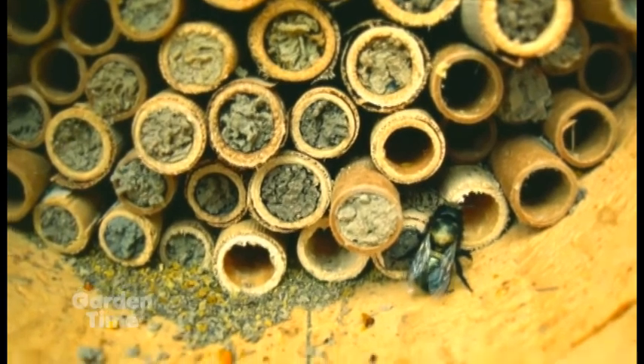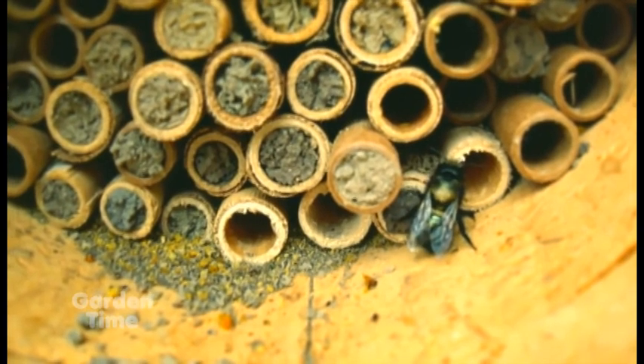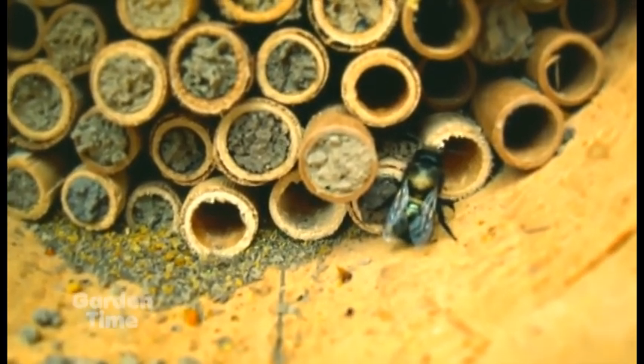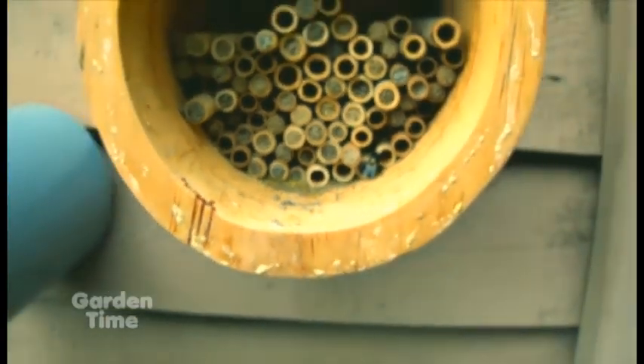At the very end of the tube, she will put a thicker plug of mud to protect those bees from predators — whether it's woodpeckers, different types of birds, or other insects.